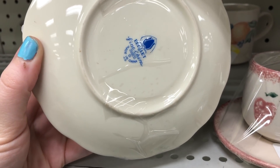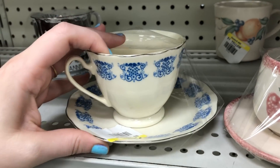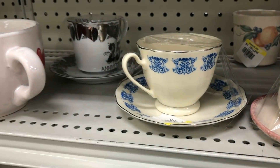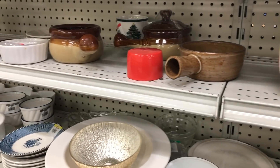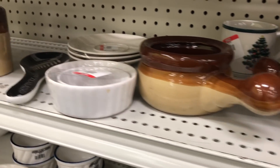Now I think I am gonna start picking up some teacups and saucers. The little bit of research I've done so far, it seems like the ones that have roses on them are typically the ones that sell the best, so I'll probably try to start with those.